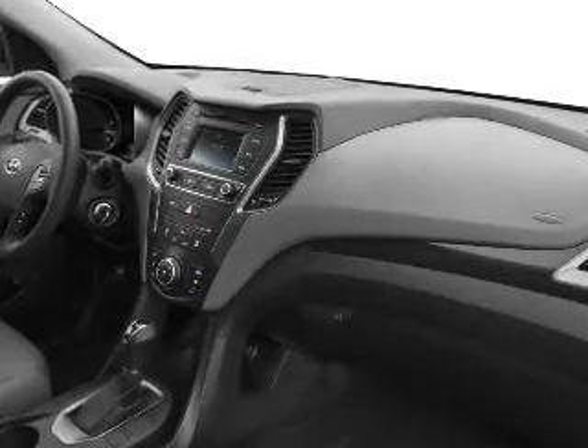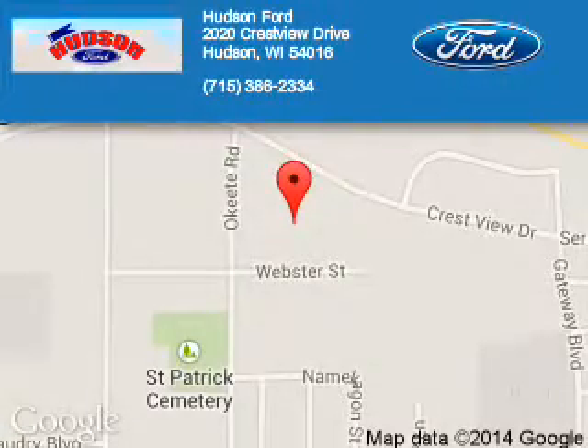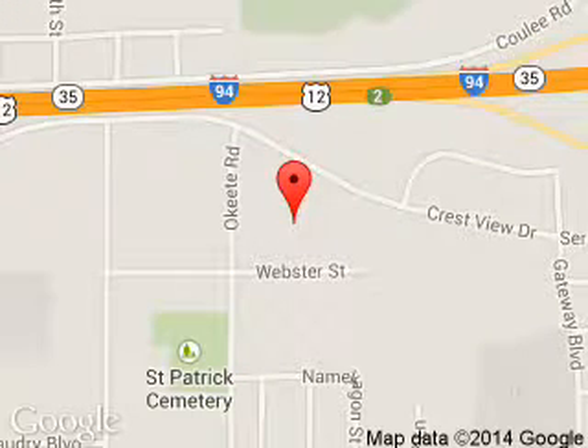Call or click to contact us. Hudson Ford is dedicated to doing everything possible to ensure that the experience you have selecting your next vehicle is a pleasant one. We are located at 2020 Crestview Drive, Hudson, Wisconsin 54016.